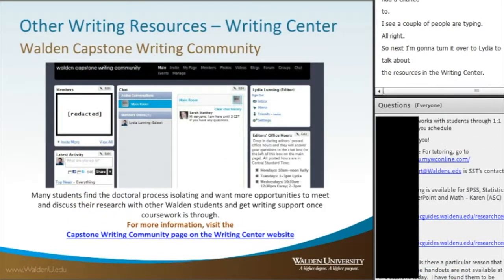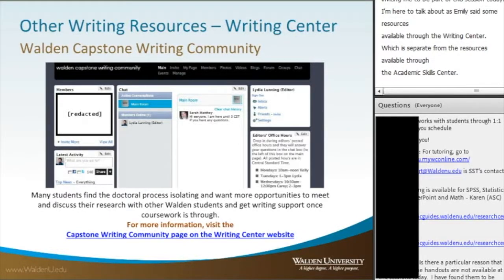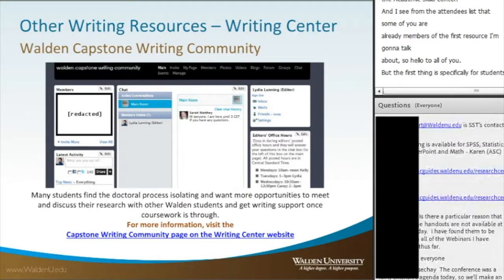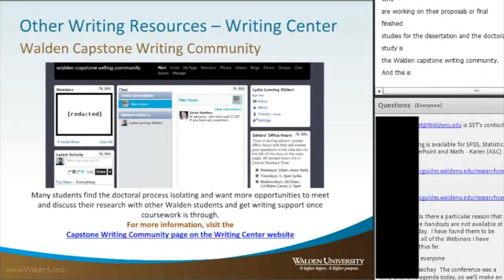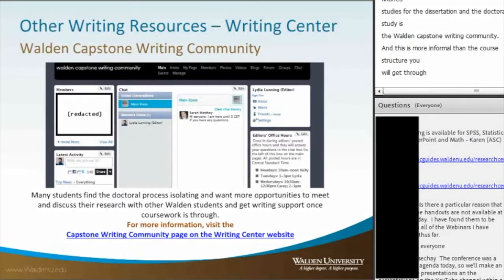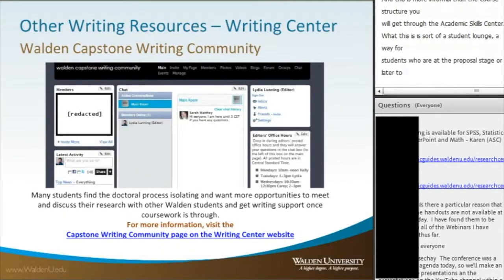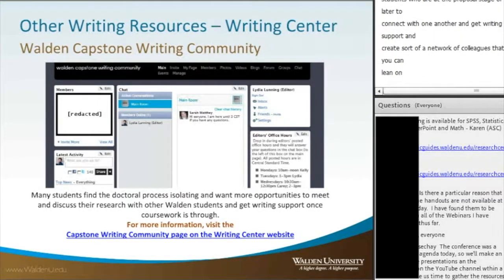Thank you, Emily. Thank you to the Academic Skills Center for inviting me to be part of this session. I'm here to talk about resources available through the Writing Center, which is separate from the Academic Skills Center. The first resource I'll discuss, specifically for students working on their proposals or final studies for the dissertation and doctoral study, is the Walden Capstone Writing Community. This is more informal than the course structure from the Academic Skills Center — it's sort of a student lounge for students at the proposal stage or later.